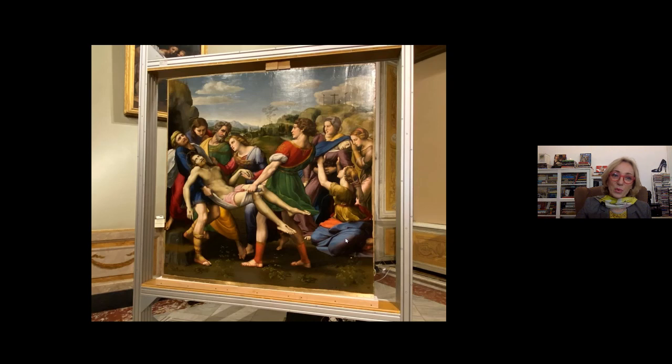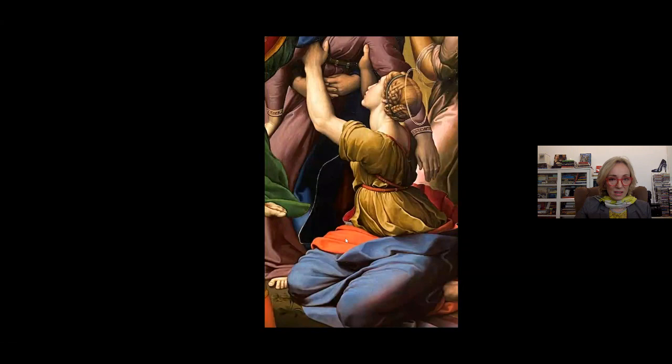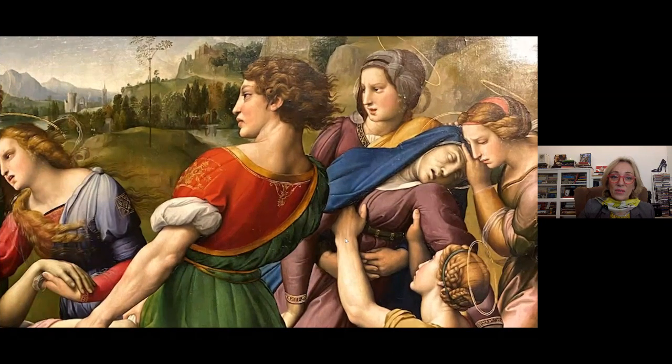In this Deposition we see members of the Baglioni family. You see Mary fainting — that is Atalanta Baglioni — and the lady helping her is a very obvious homage to Michelangelo, to his figure in the Tondo Doni in the Uffizi Gallery or the Libyan Sibyl in the Sistine Chapel — this twisted body that is very Michelangelo-esque. The young man carrying the body of Christ is actually Grifonetto Baglioni.